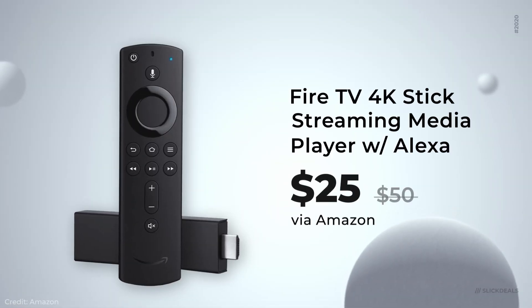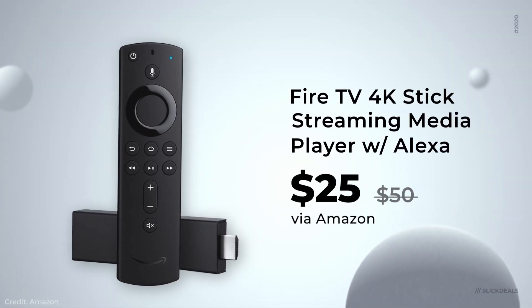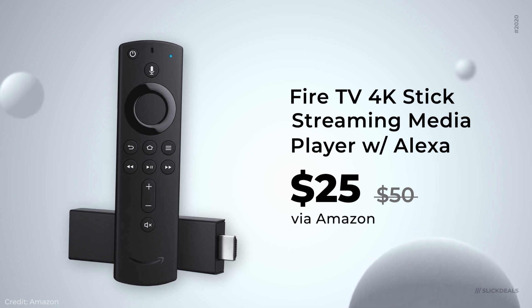Next up is a bonus deal — what we call a 'your mileage may vary' deal, meaning it may not be available for everyone. But we took some time to research this one, and it looks like most people who try actually get it delivered. Amazon currently has a deal on the 4K Fire TV Stick for $25 if you use the coupon code 4KfireTV. Give it a go and let us know in the comments below.